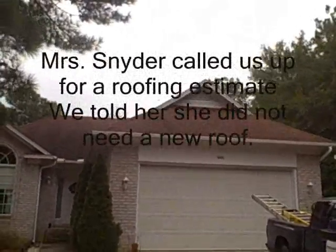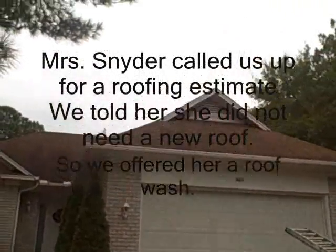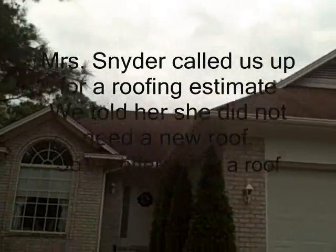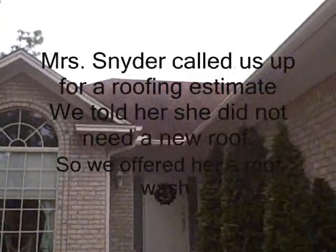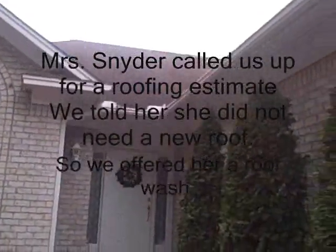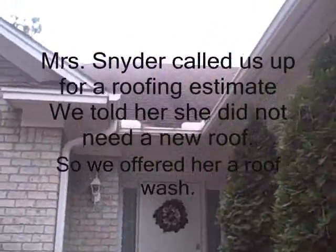All right, we're here at Biola Snyder's in Sugar Sands, Sea Trails. She called us up since she had a problem with a roof. And part of the problem is, as you can see, it's very dirty.